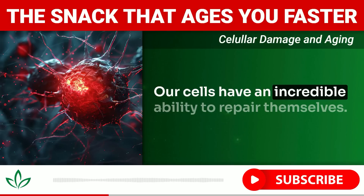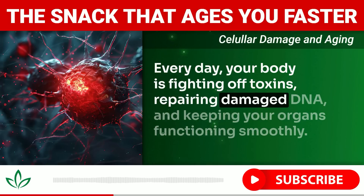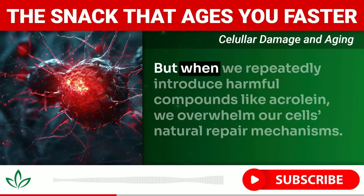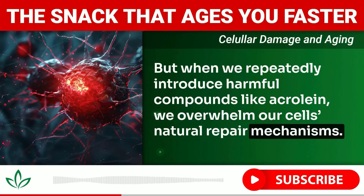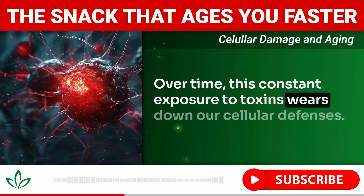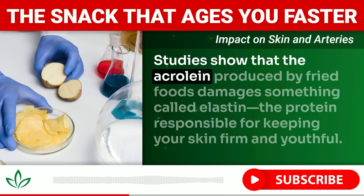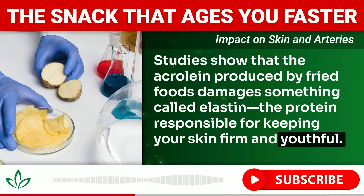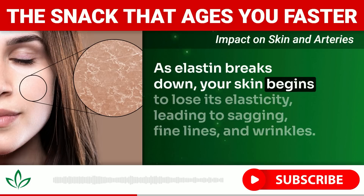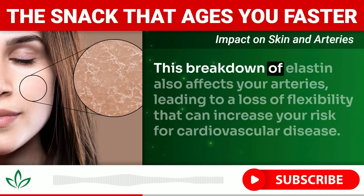Our cells have an incredible ability to repair themselves. Every day your body fights off toxins, repairs damaged DNA, and keeps your organs functioning smoothly. But when we repeatedly introduce harmful compounds like acrolein, we overwhelm our natural repair mechanisms. Studies show that acrolein produced by fried foods damages elastin — the protein responsible for keeping your skin firm and youthful. As elastin breaks down, your skin begins to lose elasticity, leading to sagging, fine lines, and wrinkles.